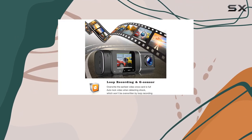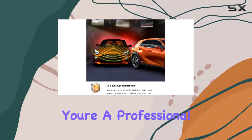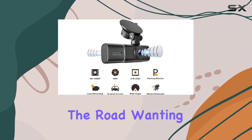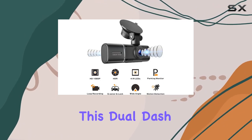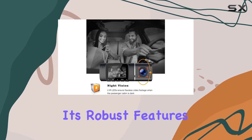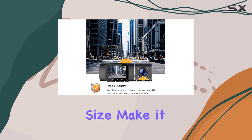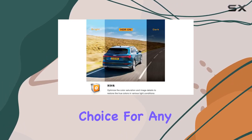Overall, whether you're a professional driver looking to safeguard your route or a family on the road wanting to capture joyous moments safely, this dual dash cam offers both security and functionality. Its robust features, coupled with easy USB connectivity and a compact size, make it an excellent choice for any car owner.